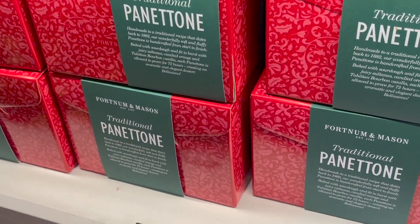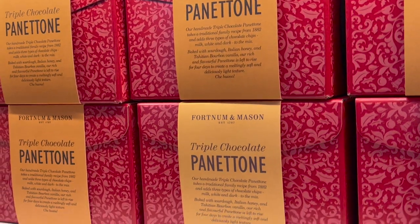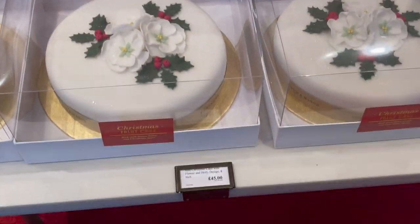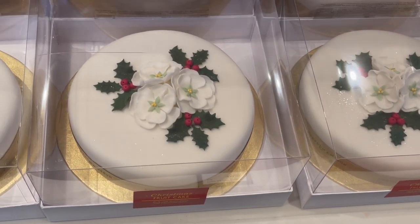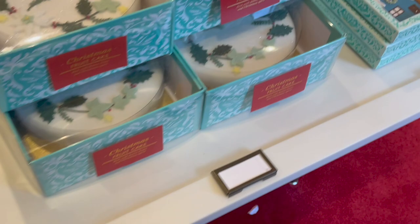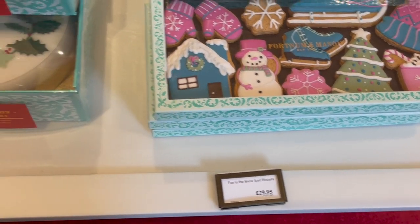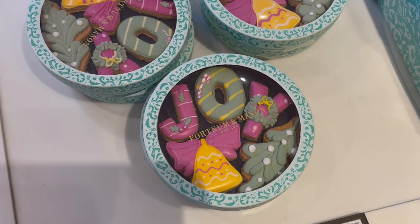There's a panettone with a nice box for £39.95, or a triple chocolate one at the same price. Pandoro, again the same price. It's £45 for the 8-inch Christmas fruitcake — I don't really like Christmas fruitcake, it's the same as Christmas pudding for me. But I do like these biscuits, which are really pretty and a bit more affordable at £29.95, with a smaller gift pack at £16.95. It says Joy.